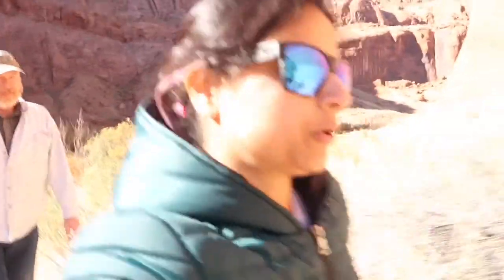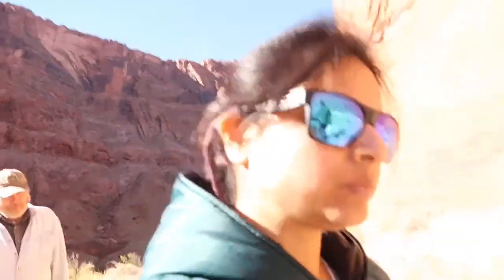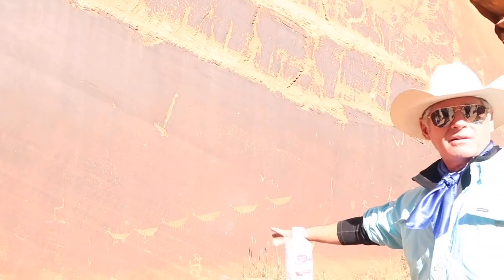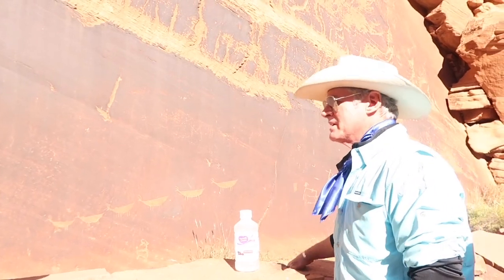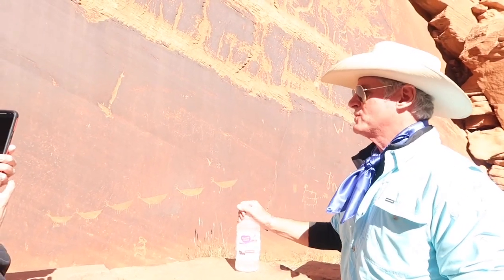We got off the boat and are now walking, following the guide who was driving the boat. A lot of history is associated with these rocks and mountains. The guide pointed out pronghorn antelope petroglyphs — they are so low to the ground because the ground level was filled in over time. The National Park Service does not want to excavate because the petroglyphs are best preserved left alone, and there are probably more petroglyphs down below.